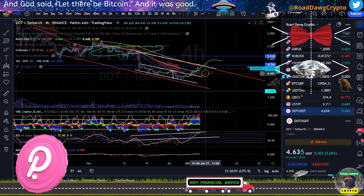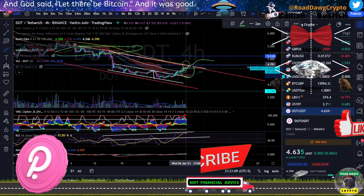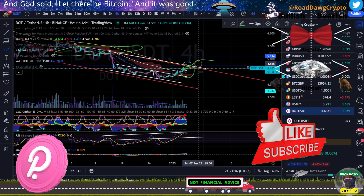So on this 4-hour, we also have that hidden divergence. So it's very likely that we may get rejected here, at least short term. The biggest thing I would probably want to look out for is our moving averages. When we see those start crossing — this blue one crossing that white one on the 4-hour — that's a good move and should edge us up. Right here is my 200 moving average on the 4-hour, coming in at about $4.80, and that's where we could suffer a little rejection.